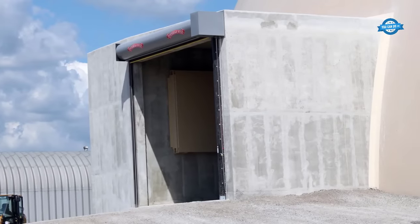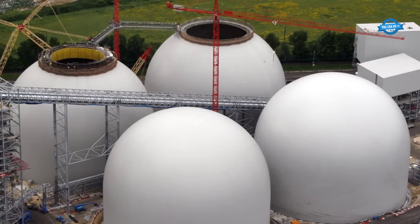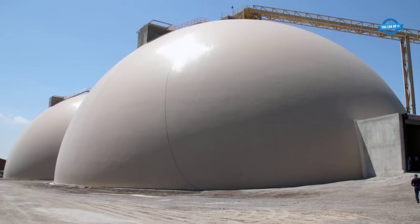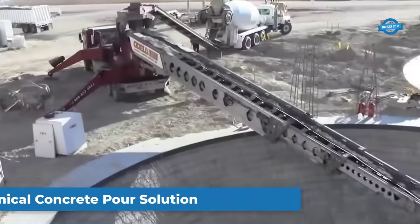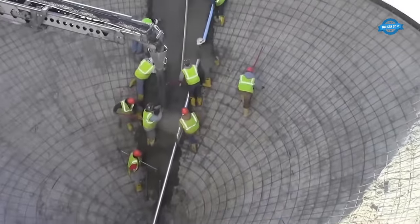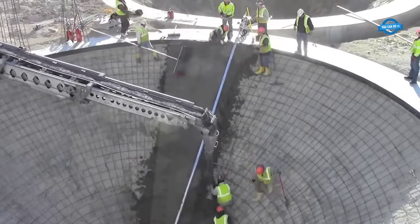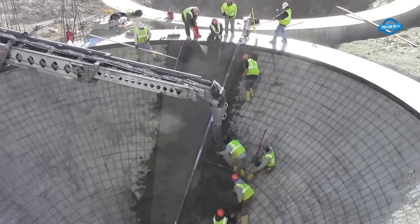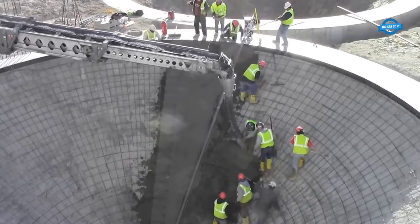Throughout the construction process, the combination of polyurethane foam, rebar, and shotcrete creates a durable and resilient structure. The foam provides insulation, the rebar reinforces the dome, and the shotcrete ensures a strong and long-lasting exterior. The conical concrete pour is a specialized technique used in the construction of grain silos and other structures with conical shapes. It involves pouring concrete on a sloped surface while ensuring the concrete is distributed evenly and does not accumulate at the bottom. The process is made easier and more efficient with the use of the Lura Lightning Strike Roller Screed.